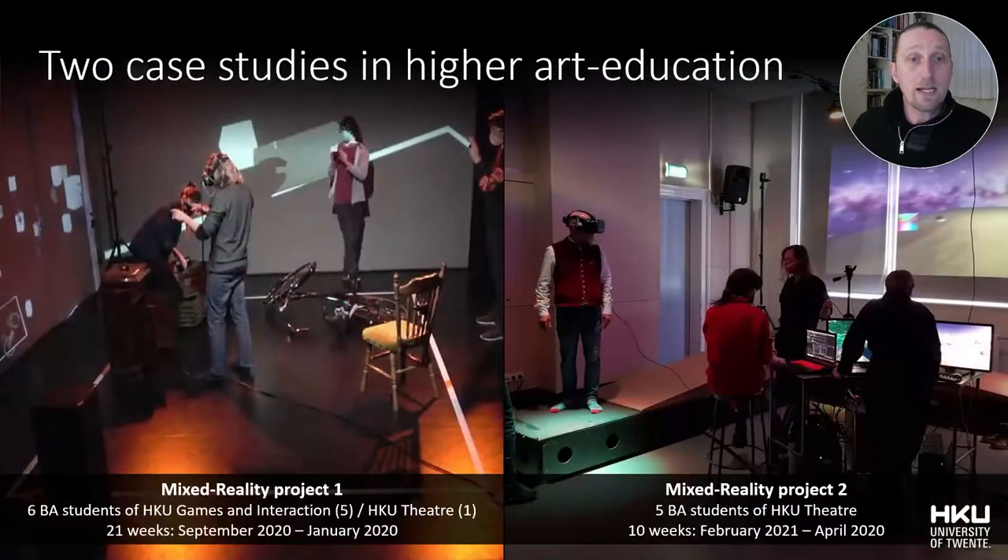This is why, as the next step, I have studied, using a research in and through design methodology, the application of embodied design techniques in collaborative mixed-reality environments in two consecutive case studies in higher art education at the HKU University of the Arts Utrecht. Both student groups were assigned to design a mixed-reality experience using immersive VR headsets combining physical and virtual environments, objects, and participants. Out of the comparison of these two case studies, the proposed performative prototyping method emerged.